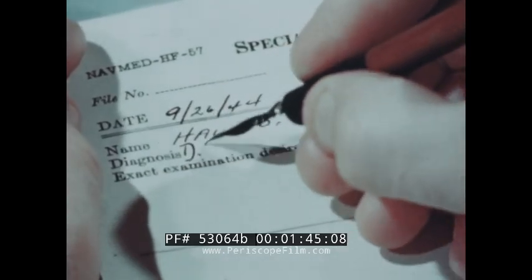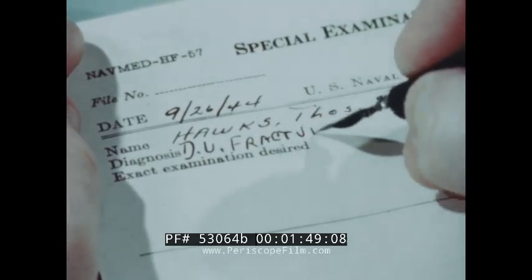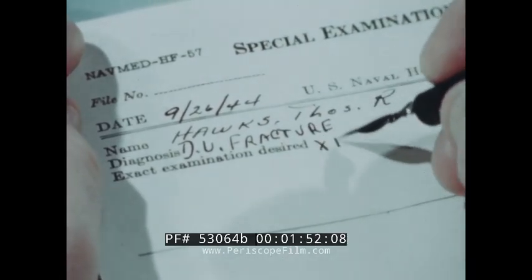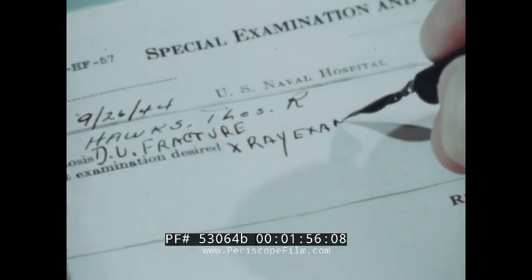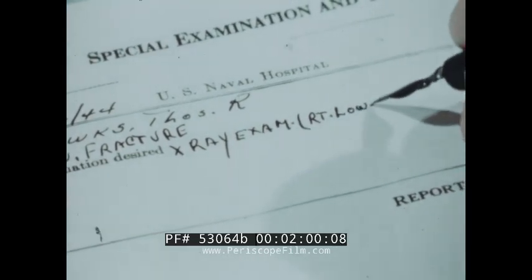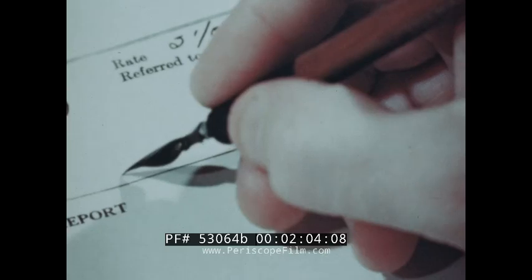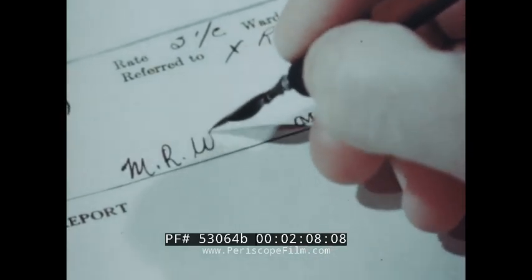The doctor notes his diagnosis, then indicates the exact examination to be made. To avoid error and to save time, the MO's signature must be legible.